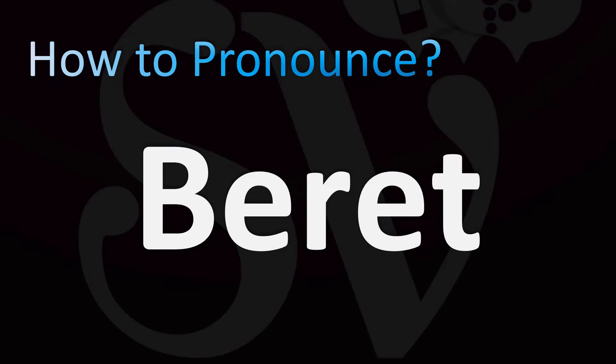French pronunciation: Beret (silent T). American English pronunciation: Bray. British English (UK) pronunciation: Beret.